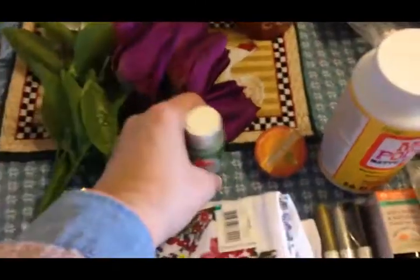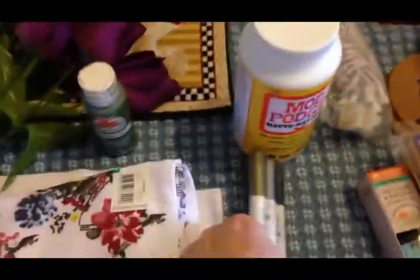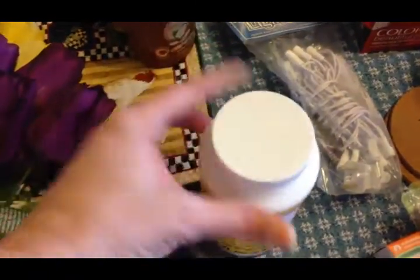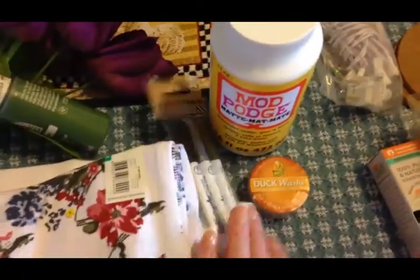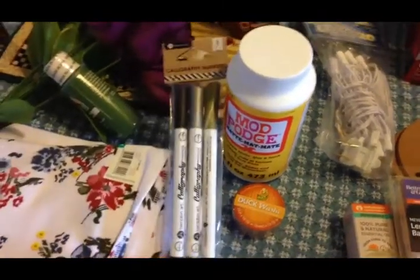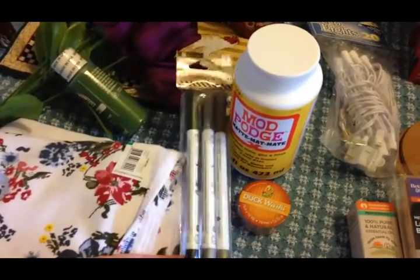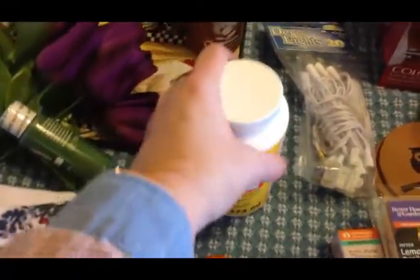These items here — pins, calligraphy markers, Mod Podge, and some washi tape — Olivia and I are going to be doing a craft day tomorrow. I might do a video, we'll see how the day goes. We're going to be doing some kind of scrapbook-style journaling, so we needed these supplies for that.